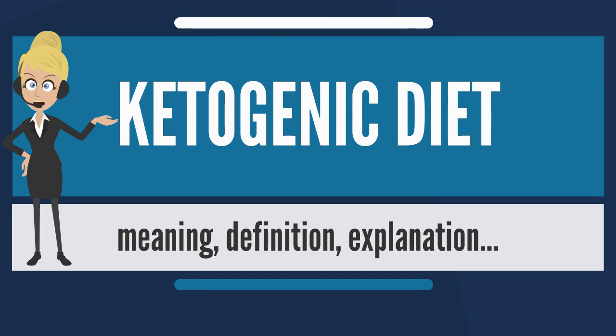The classic therapeutic ketogenic diet was developed for treatment of pediatric epilepsy in the 1920s and was widely used into the next decade, but its popularity waned with the introduction of effective anticonvulsant drugs. In the mid-1990s, Hollywood producer Jim Abrahams, whose son's severe epilepsy was effectively controlled by the diet, created the Charlie Foundation to promote it.